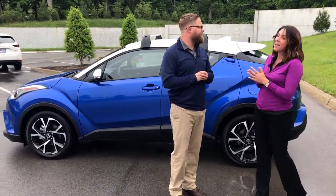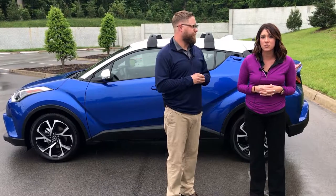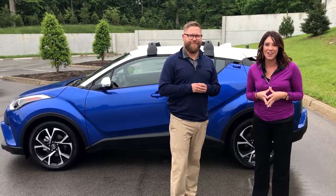Thanks for going over some of those things with us. If you guys have any questions regarding this vehicle, please let us know. You can give us a call — our phone number is 502-214-7085. Or you can visit our website at oxmoortoyota.com. Thanks, you guys. Bye!